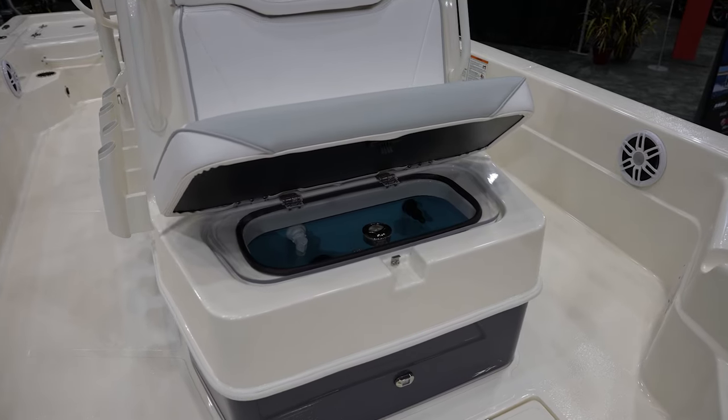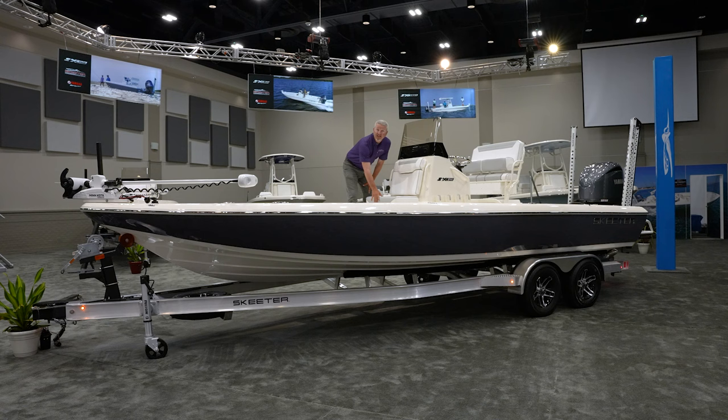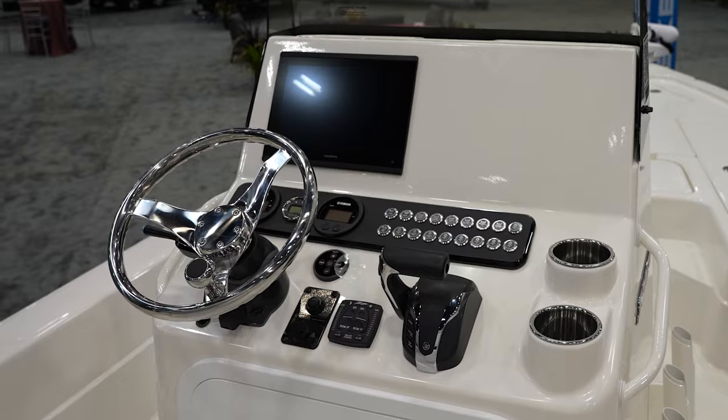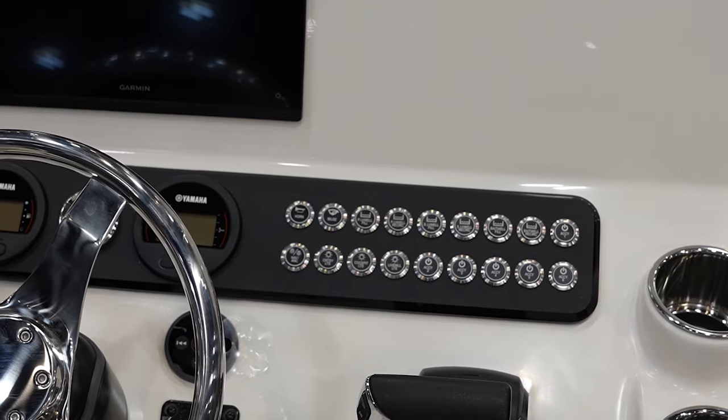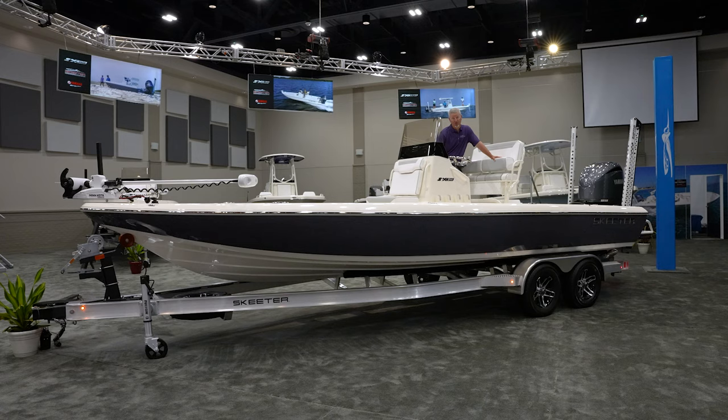This year we have three standard live wells total, which I'll get to in a moment. Walking around the front console, there's a really neat, sleek design with a nice new windshield that has a little bit of tint in it, which I really like. The new dash is a really neat feature this year — a whole new design with individual LED switches that can be reset if they're tripped, rather than just one pad.